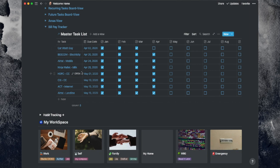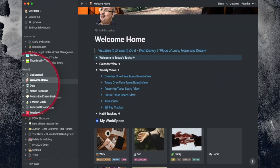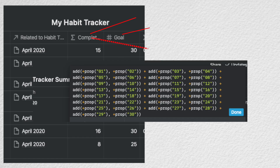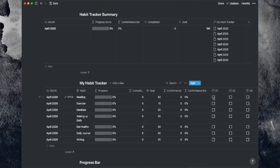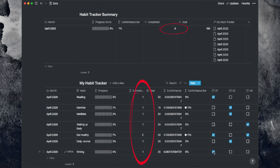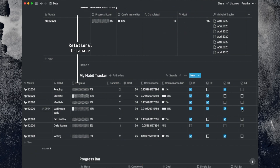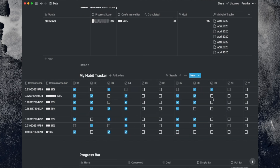Separately I have another database: my habit tracker, along with a monthly summary. The habit tracker tracks completion percentages against the goal set, and I also have a conformance bar. To use the tracker, all I have to do is tick the habit if I've carried it out for that day, and it will automatically total it up. I can set a monthly goal and it will track my month's performance in the habit tracker summary.